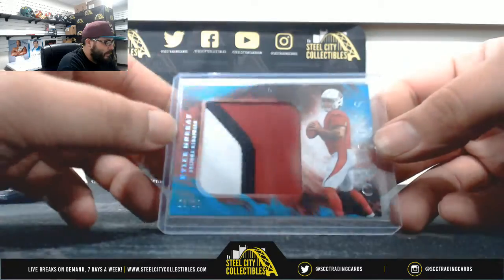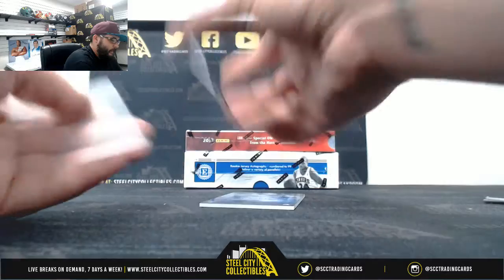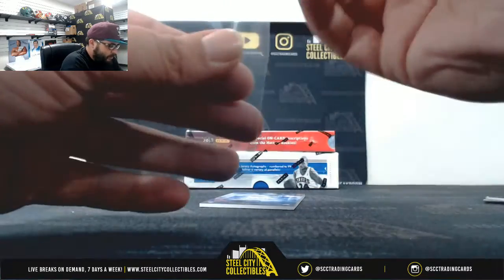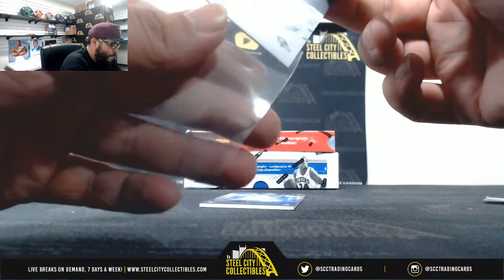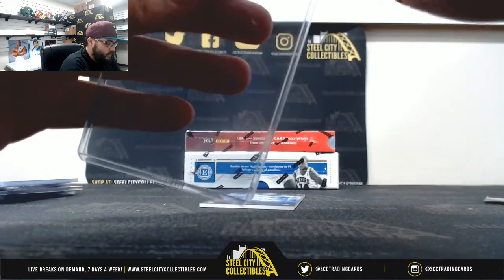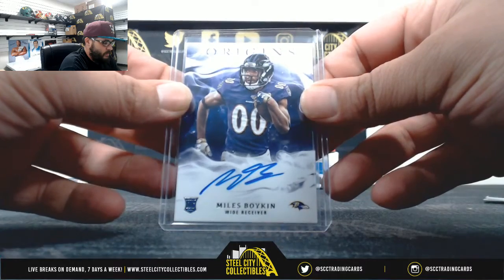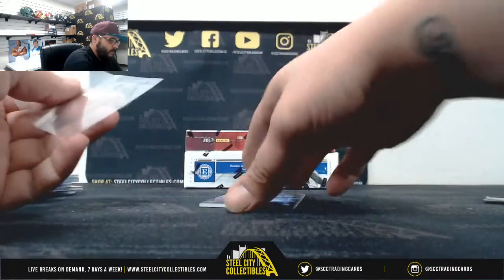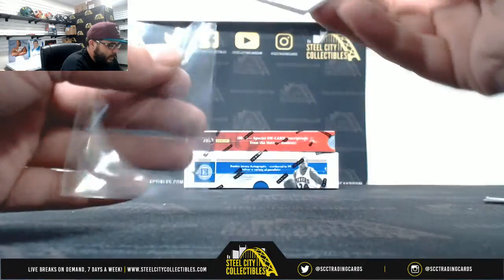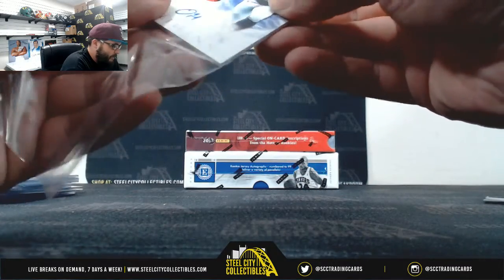Nice three-color patch out of twenty-five — Kyler Murray. Twenty-one of twenty-five, Kyler Murray three-color patch. Autograph — Miles Boykin.